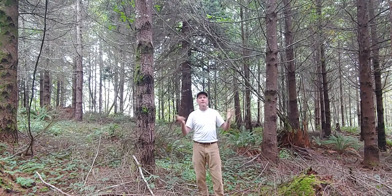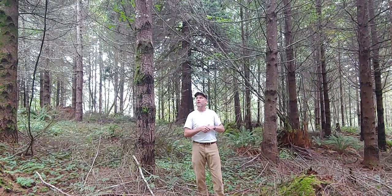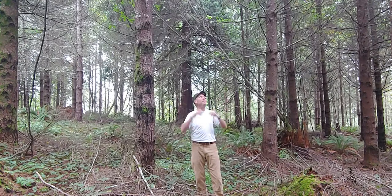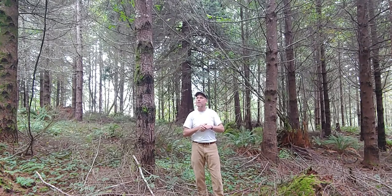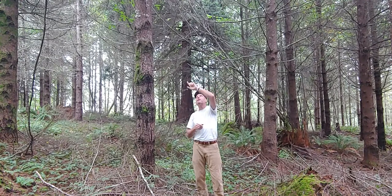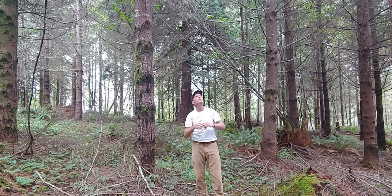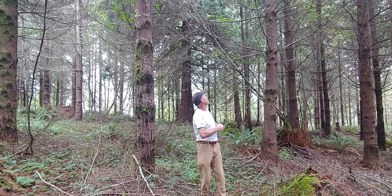Looking at timber quality, since we've pre-commercially thinned this, we've cut out most of the defect — any storm damage, and there was a fair bit of storm damage, mostly top breakage from ice storms in years past. But all the remaining trees by and large are straight. They do retain a lot of limbs, but given Douglas fir and the relatively dense canopy, those limbs are starting to die off. We have begun a little bit of pruning in here to improve timber quality. I'm seeing some spike knot in some of the trees, which is a limb coming in at a very acute angle, and that does create some defect. But you've got to work with what you have.